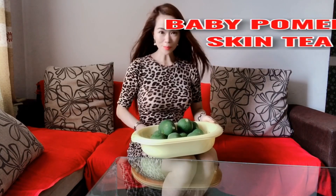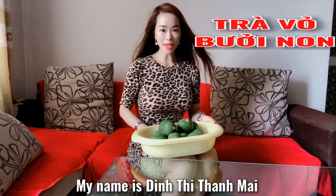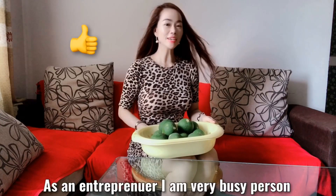Hello to all my cute friends. My name is Ding Thi Thanh Mai. As an entrepreneur, I am a very busy person.